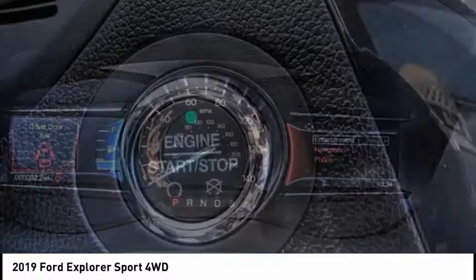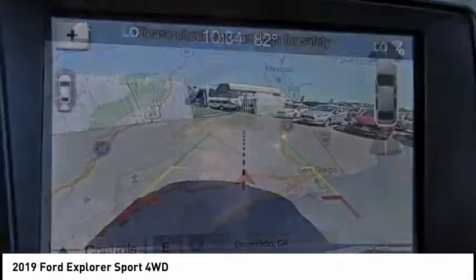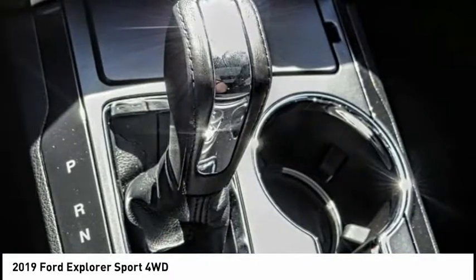Here are some of this vehicle's great options: electronic stability control, alloy wheels, power lift gate, brake assist, traction control, remote keyless entry, fog lights, four-wheel disc brakes, ambient lighting, speed control.